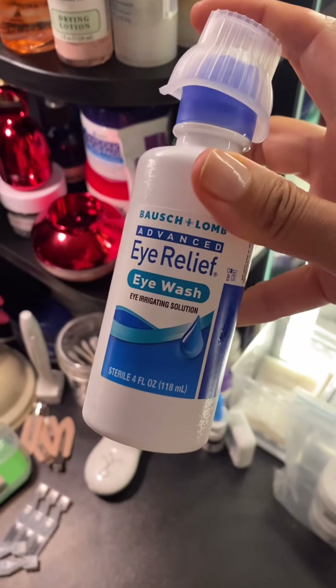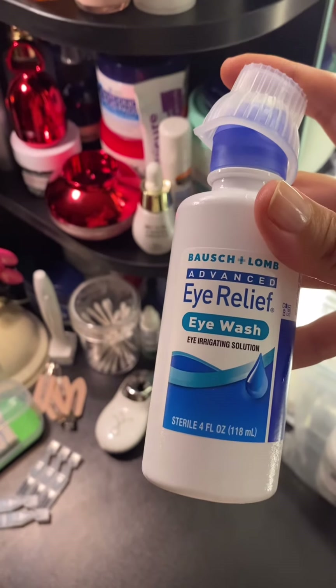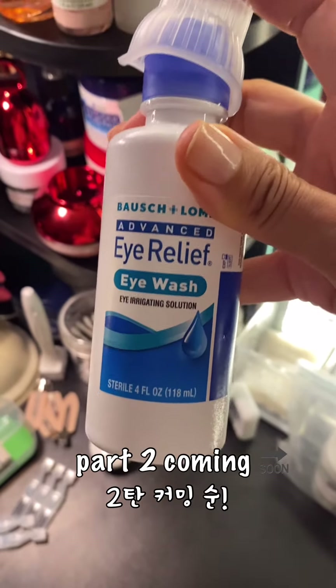It's an eye wash. I wear contact lenses, and if you wear makeup — mascara, eyeliner, all that stuff that goes into your eyes — you need to wash it out with these kinds of things.